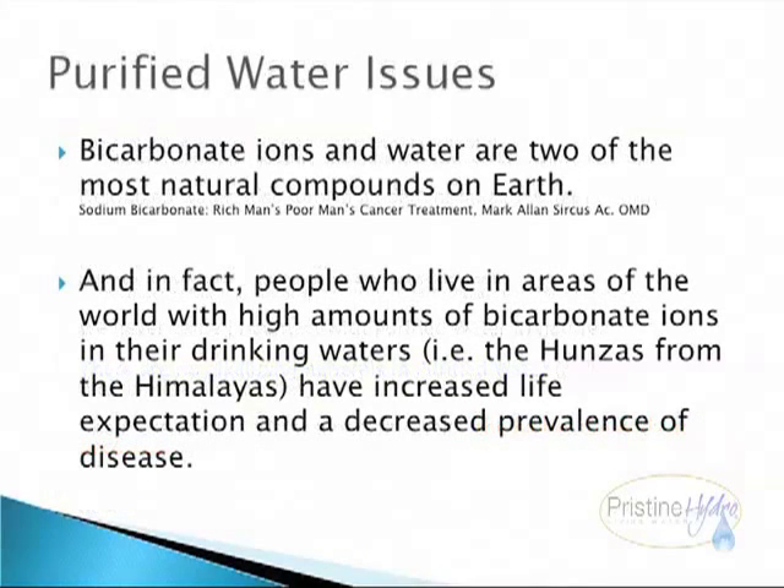Bicarbonate ions in water are two of the most natural compounds on Earth. People who live in areas of the world with high amounts of bicarbonate ions in their drinking water — the Hunzas from the Himalayas — have increased life expectation and a decreased prevalence of disease.